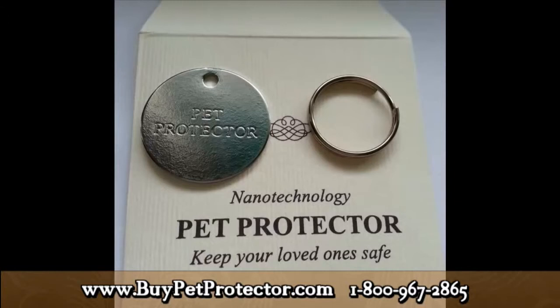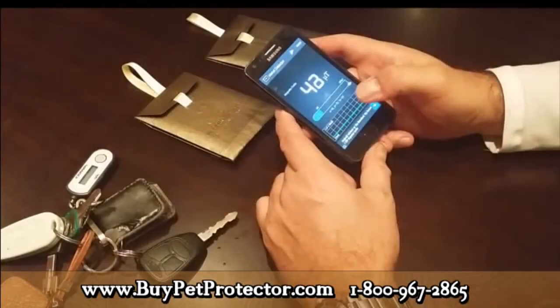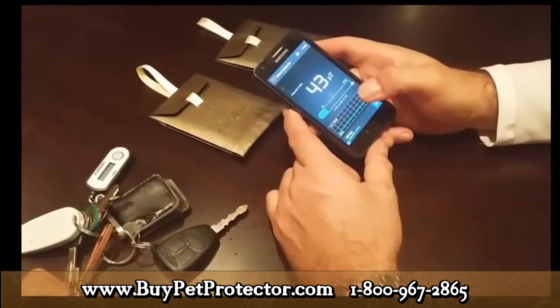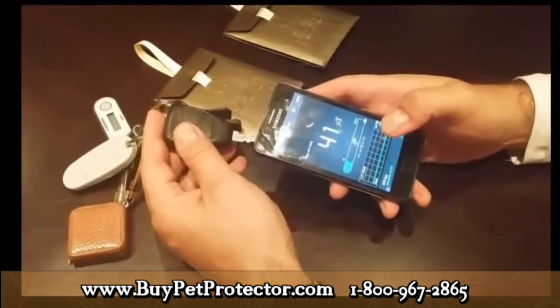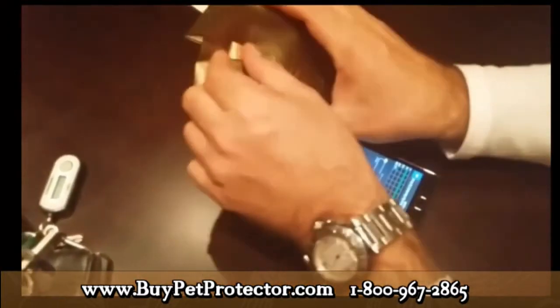To ensure that you own an original Pet Protector disk, download the metal detector mobile application onto your phone to test the strength of the magnetic waves emitted by the disk. You can find the link in the video description. The earth's magnetic field constantly shifts between 25 and 65 micro-teslas. Right now, my mobile phone application is reading roughly 43 micro-teslas. When I take an ordinary metal key and rub it against my phone, nothing changes — the readings remain roughly the same. Now let's see what happens when we take the Pet Protector disk and place it against the phone.